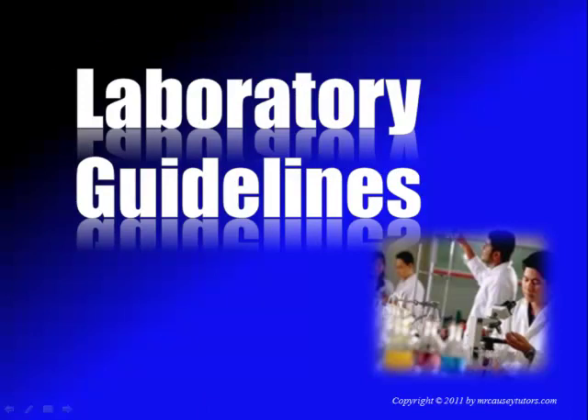Howdy everyone! Mr. Kazi here and today we're going to talk about laboratory guidelines and laboratory safety. Everyone needs to listen to this and make sure that we have safety in the laboratory, because the life you save might be mine.